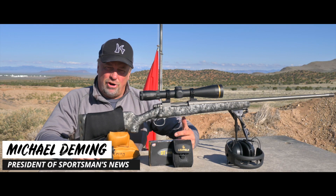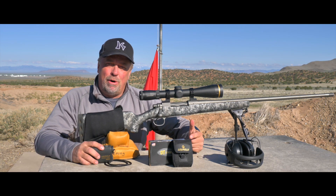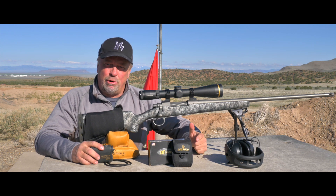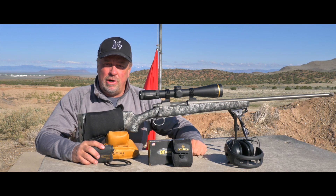Knowing the exact distance to your target is essential to being accurate. A few yards off with a bow out past 40 yards would mean a miss. The same thing holds true with a rifle when you're out past 300 yards, and if you're in a hunting situation, God forbid, it could mean a wounded animal.